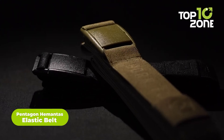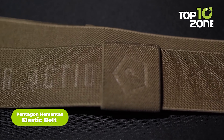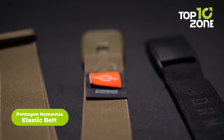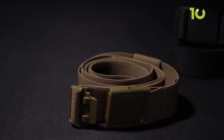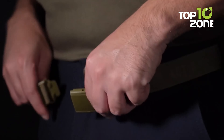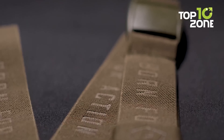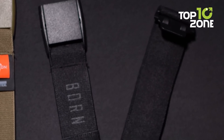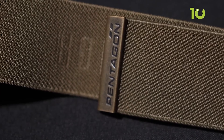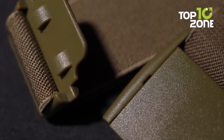The Pentagon Hemantis Elastic Belt is one of the best tactical belts out there. Made of high-elasticity webbing consisting of 80% polymer and 20% elastane with 38% webbing, this belt will fit you comfortably no matter your waist size. Due to its elastic nature, you can also use it as a tourniquet, making the Hemantis Elastic Belt handy in first aid situations.